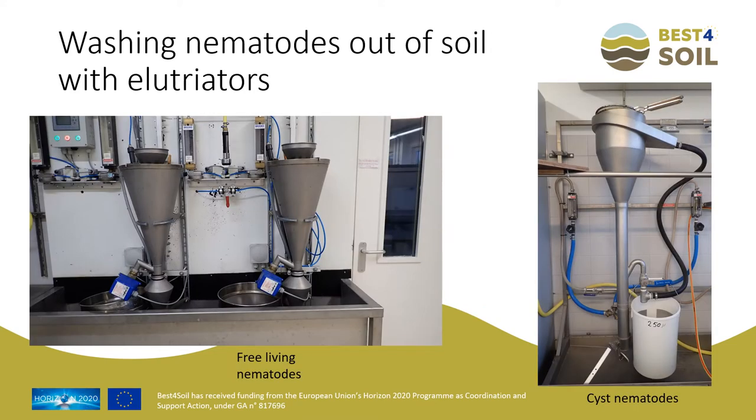Nematodes are washed out of the soil by bringing samples into an elutriator. The water current separates the nematodes from the soil particles — the soil moves to the bottom and the nematodes stay floating in the water, which is then sieved to collect the nematodes. The left one in the picture is an Oosterbrink elutriator to process samples for free-living nematodes; the right one is a Seinhorst elutriator to collect cysts.